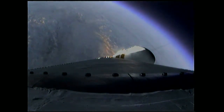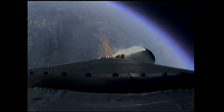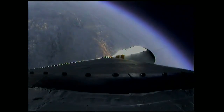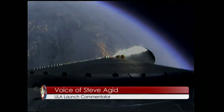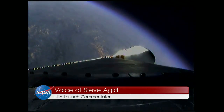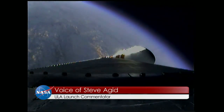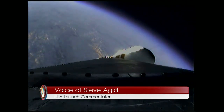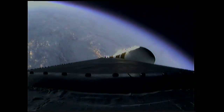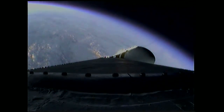Port and starboard boosters still at good chamber pressures in the full power mode, and good core chamber pressure in the partial thrust mode at two minutes, 22 seconds in. Two minutes, 35 seconds in. Still looking good.